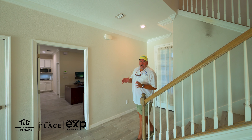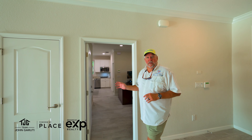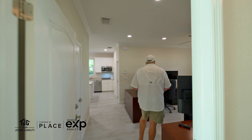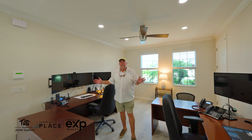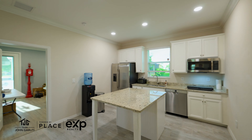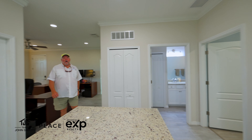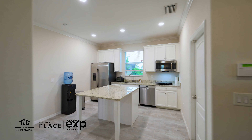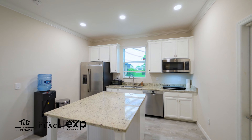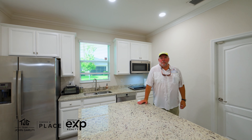Now we take a look at a huge selling point for this house — the in-law suite. A huge living area with an eat-in kitchen, a bedroom, and a bathroom. This living area actually has its own one-car garage, so it's a completely self-contained living area with a kitchenette — perfect for in-laws, college kids, or whomever.